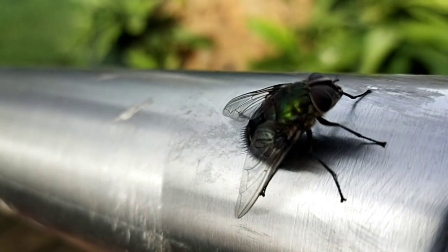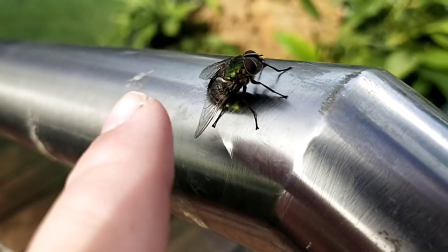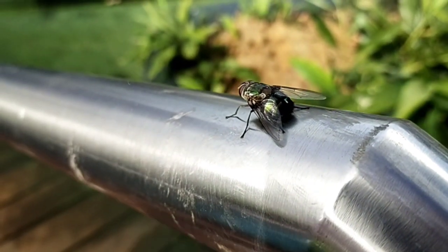Big ol' smelly fly. It's huge. For comparison, there's my finger. I'm not having a bar of it. Well, he kind of is — he's on a bar. So he's having a bar of it.